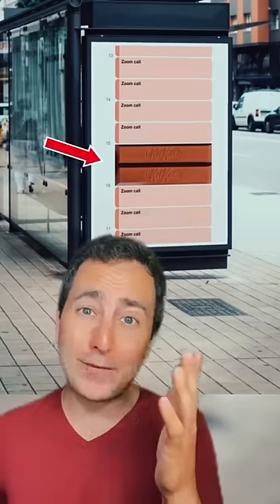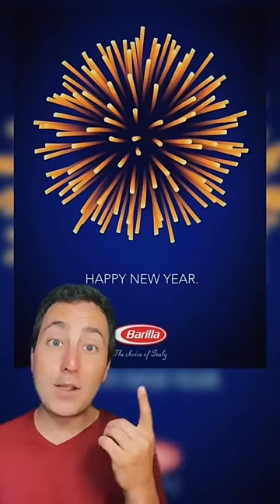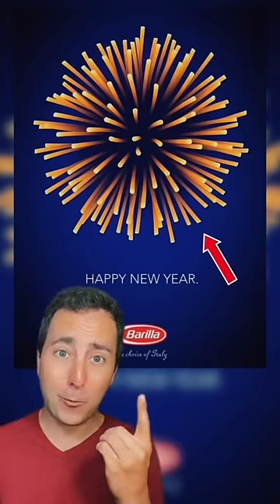This bus stop reminds you to take a break for Kit Kat. To say Happy New Year, Barilla made their pasta look like a firework!